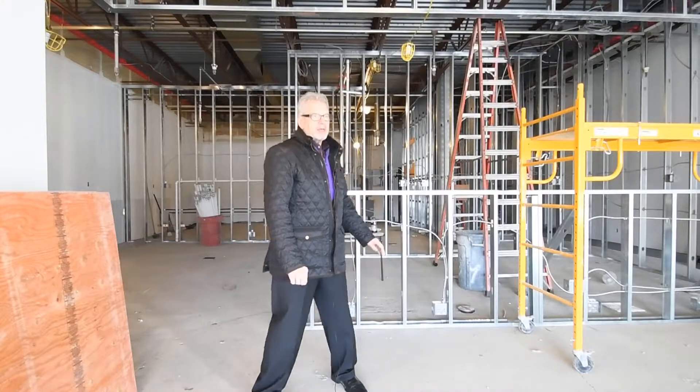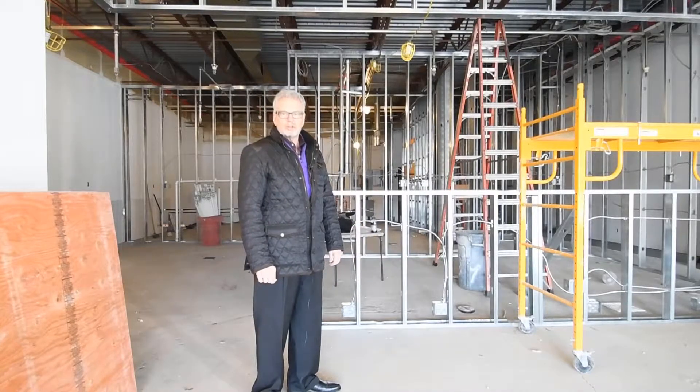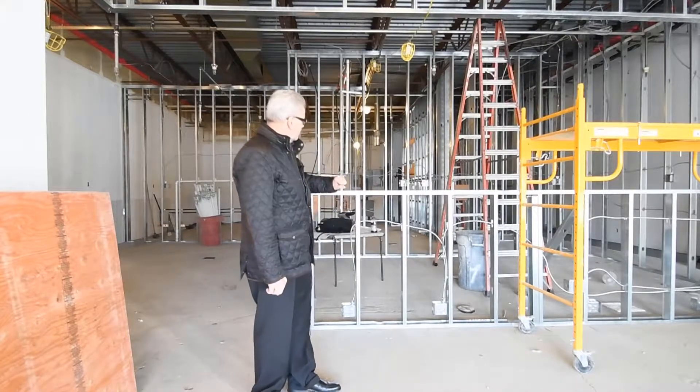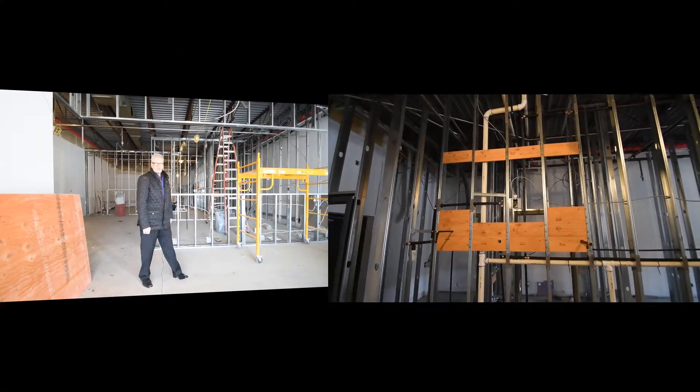This will be the last time you'll be able to see that open framing — we're going to be closing that in really soon. The next video we see, we'll probably have closed-in walls where all of this will be hidden, but you can see some of the blocking behind where they're putting the electrical fixtures and whatnot.